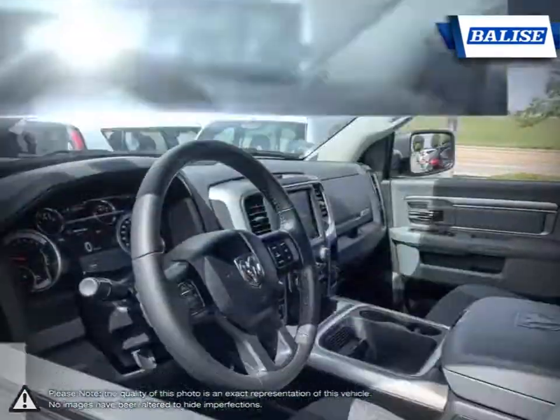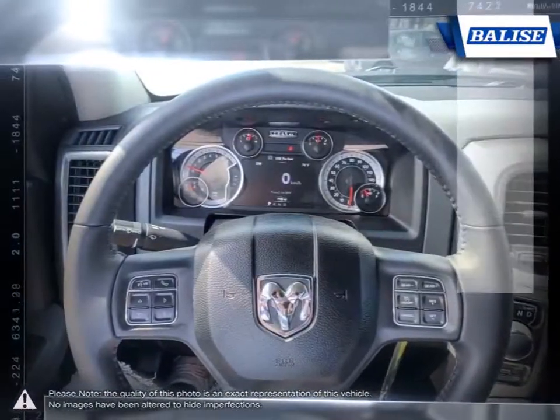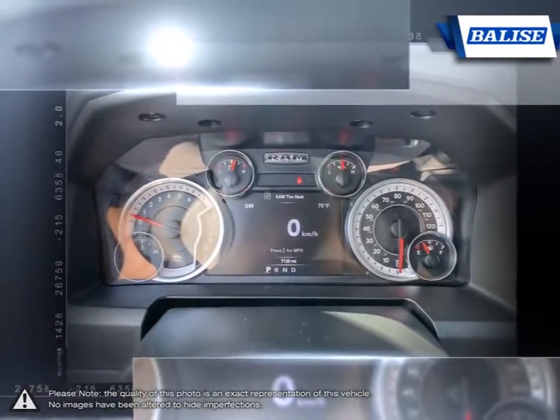At Belize Toyota of Warwick, we offer drivers from across Rhode Island and Massachusetts the newest Toyota models, reliable used cars and everyday low-price auto services.